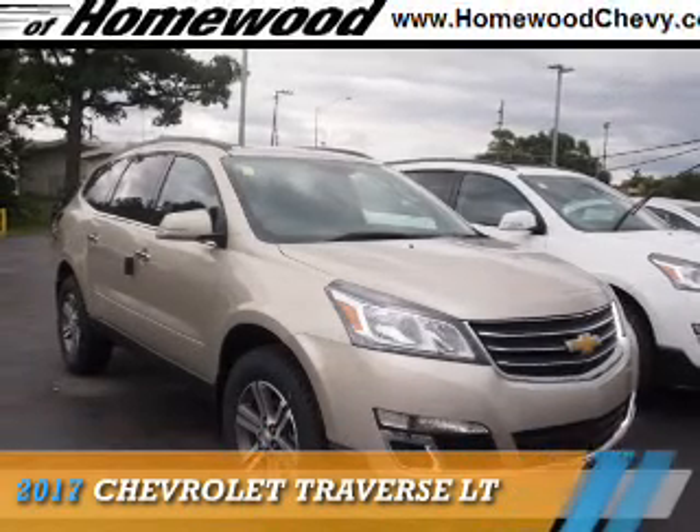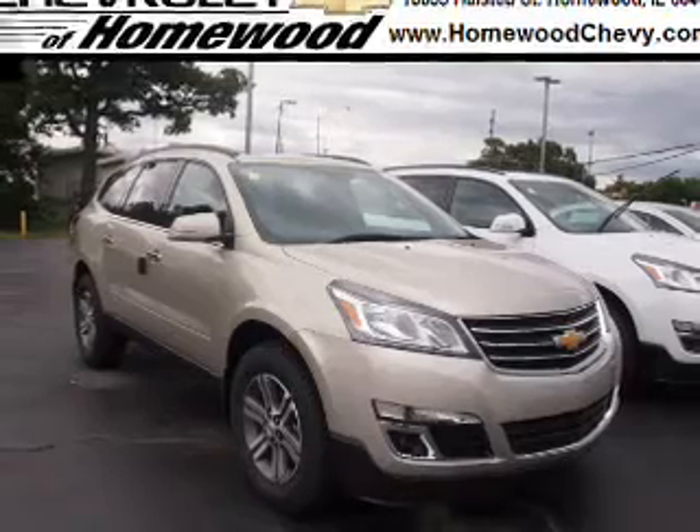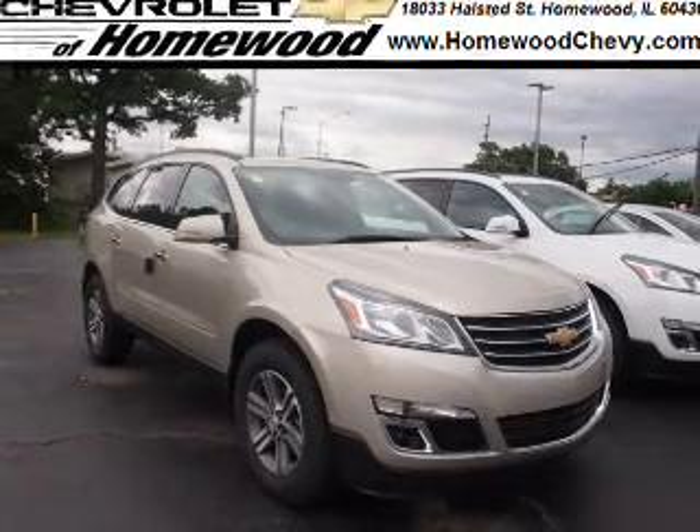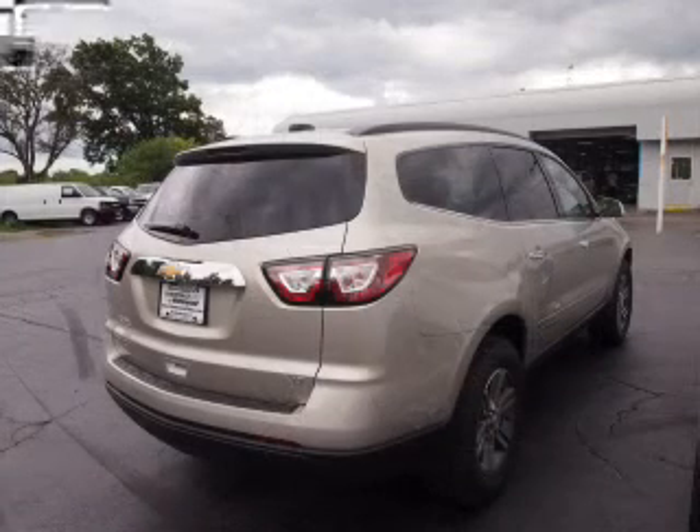Presenting the 2017 Chevrolet Traverse. It's powered by front wheel drive, a 3.6 liter 6-cylinder engine, and an automatic transmission.